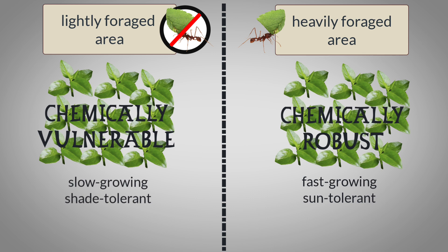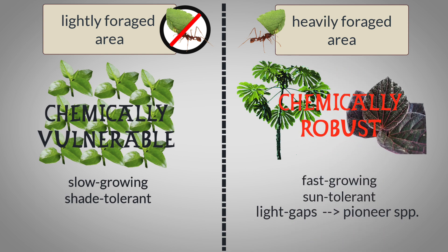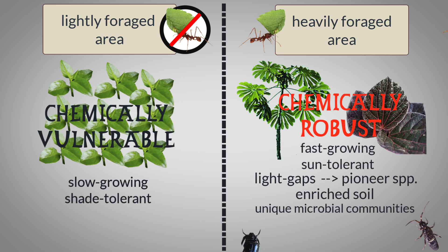Large-scale foraging and nest construction, which can span hundreds of square meters, can eventually create light gaps. This promotes the growth of pioneer species like Cecropia and Piper species, which thrive in disturbed areas. Waste products of the ant fungus farms enrich the soil locally with nutrients, creating micro-habitats favorable to specific plants and microbial communities. This can also attract detritivores like springtails, beetles, and mites, which break down organic matter and recycle nutrients.